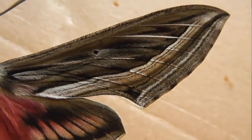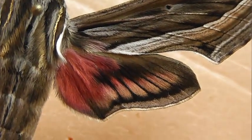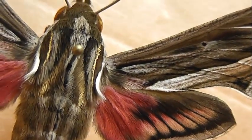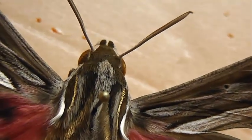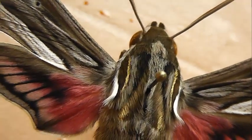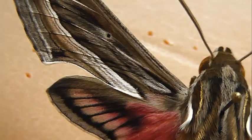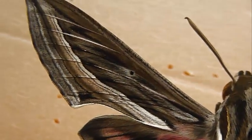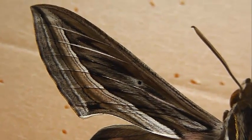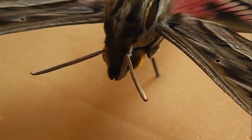Размах крыльев 70–80 мм. Бабочки этого вида летают в основном осенью. Ареал: Африка, Центральная и Южная Азия, Индия, Шри-Ланка. В качестве иммигранта встречается в Южной и Средней Европе, Крыму и Австралии.